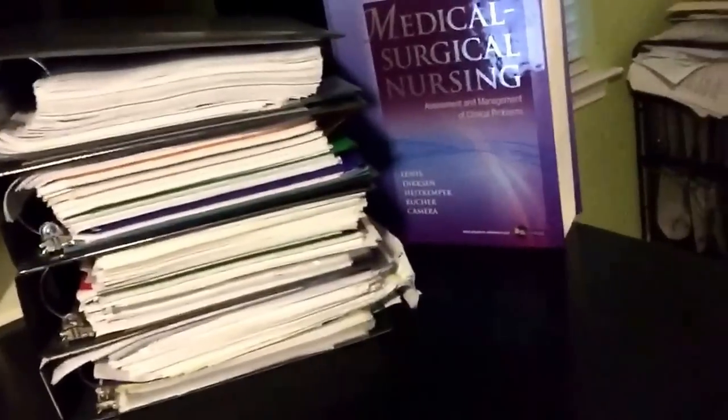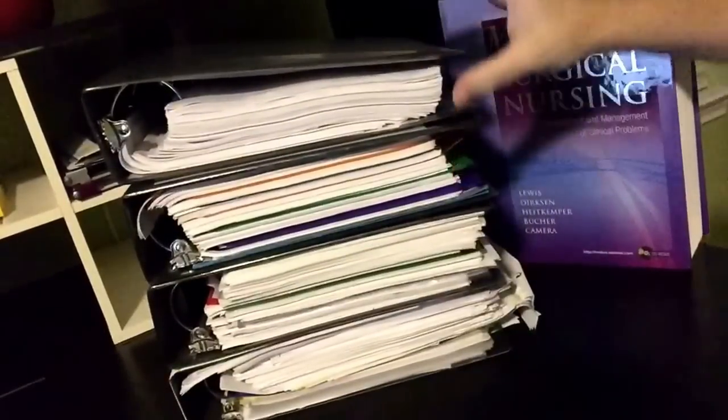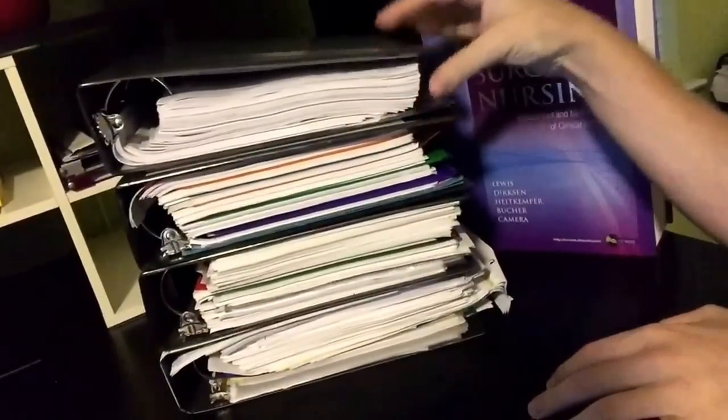Hey guys, today I wanted to talk about studying for the NCLEX exam - the big, scary licensing exam - and share my study method. Obviously there are plenty of different ways to study for the NCLEX, and several people have asked me what I plan to do. First, I'm going to pan the camera over and show you all of my notes from nursing school - lots of books, notes, supplementary materials. This is just my notes from the last four semesters of the core program. I have these extra-large binders.